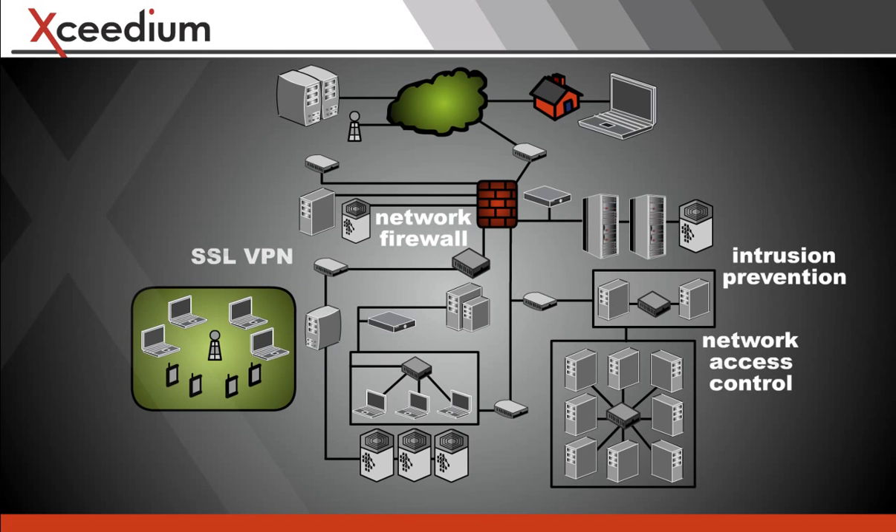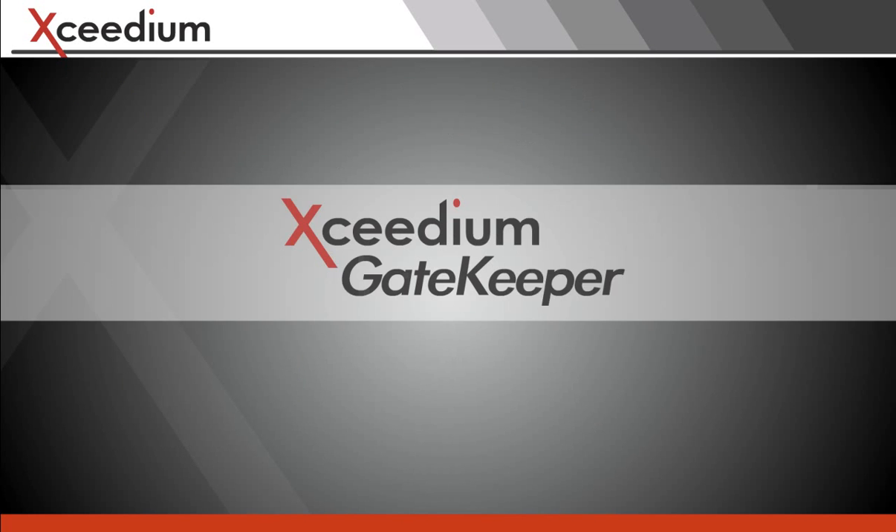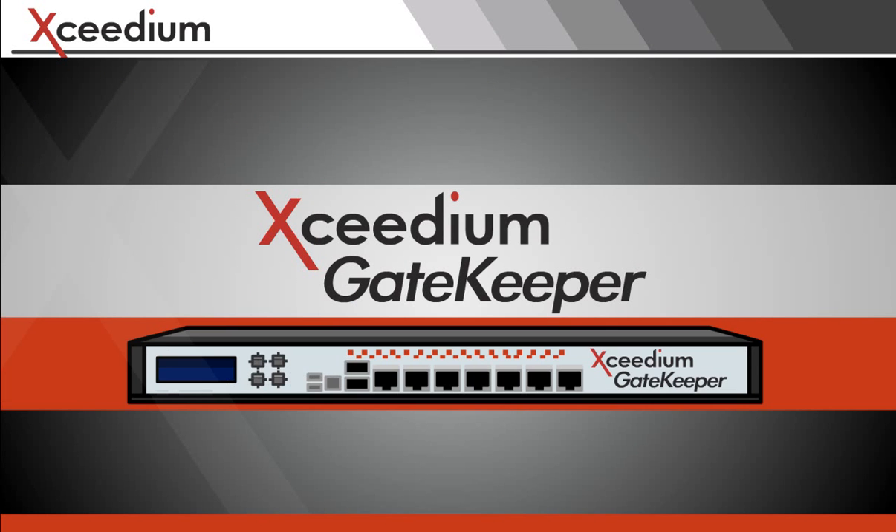The truth is, today's security solutions were not designed to control and track privileged access. Excedium Gatekeeper is.